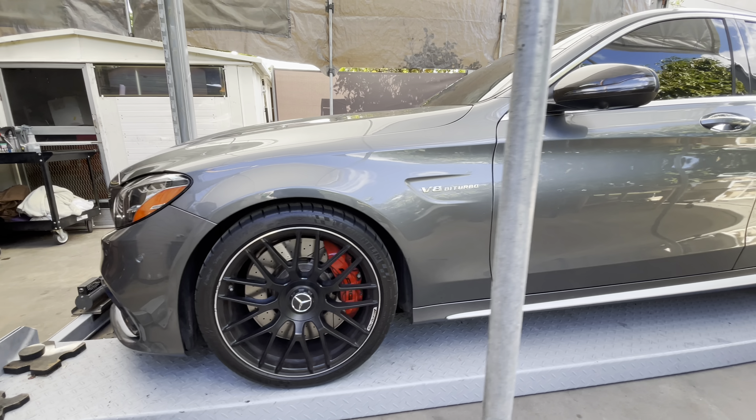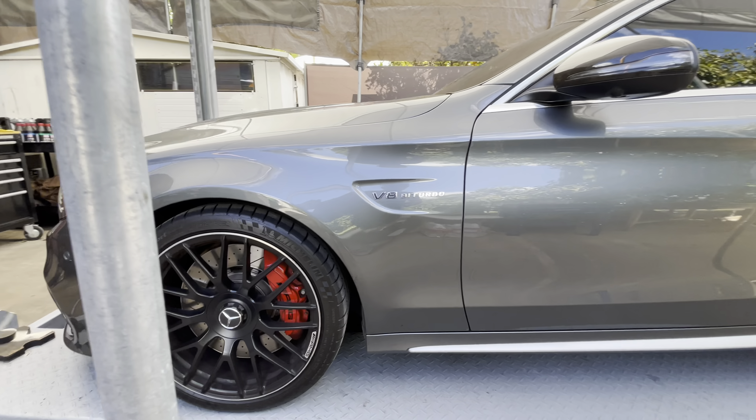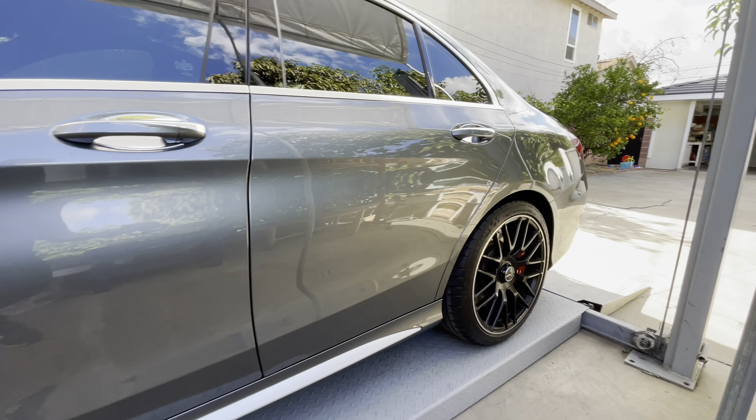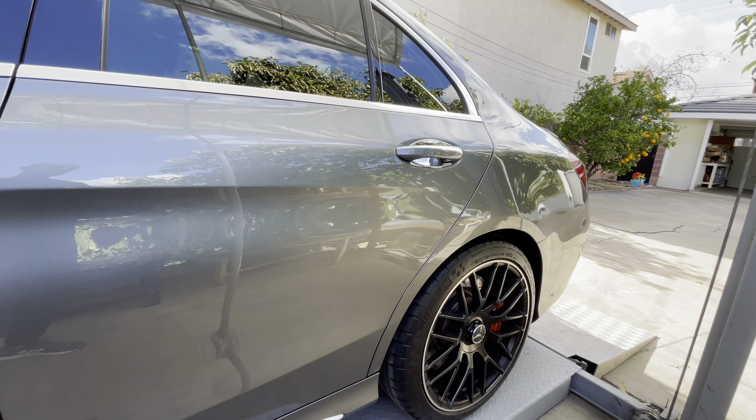Hello, it's Arthur again. Today we're going to take a look at this beautiful 2020 Mercedes C63S AMG. It is in this very nice gray color.